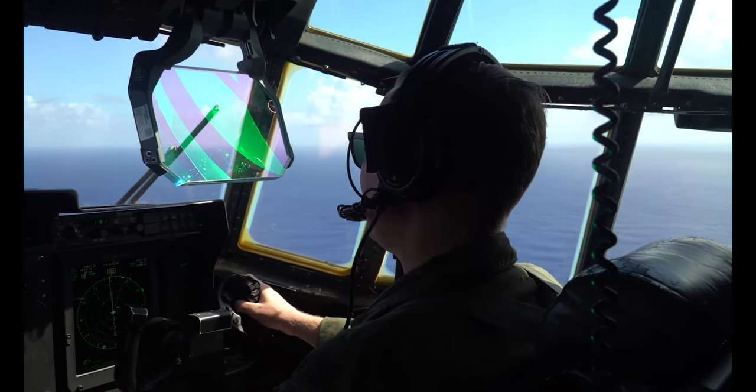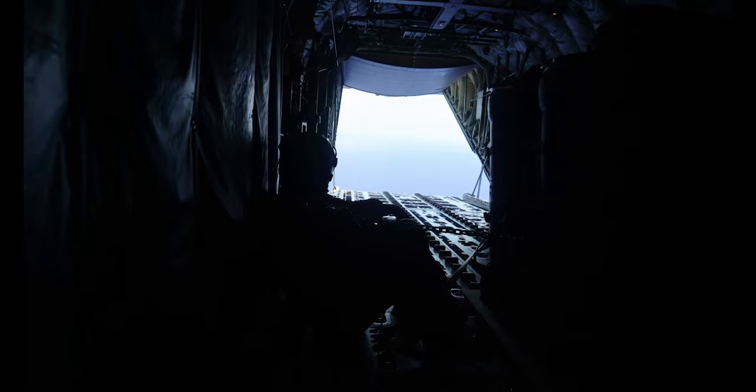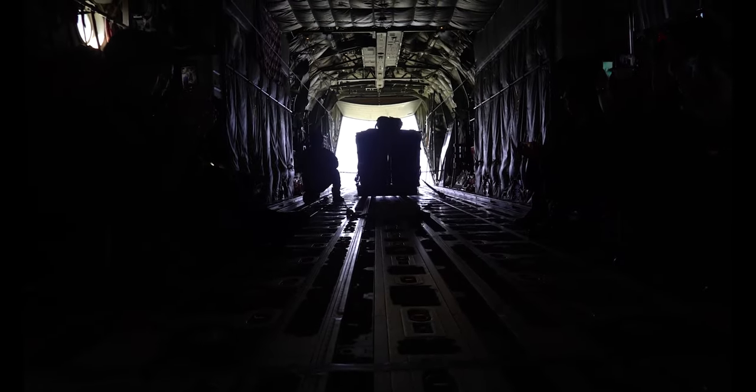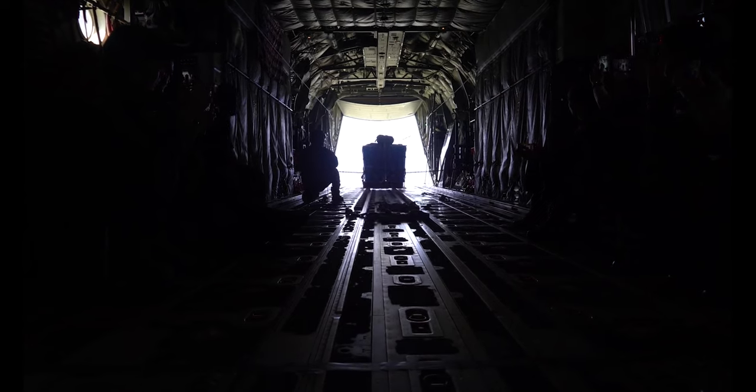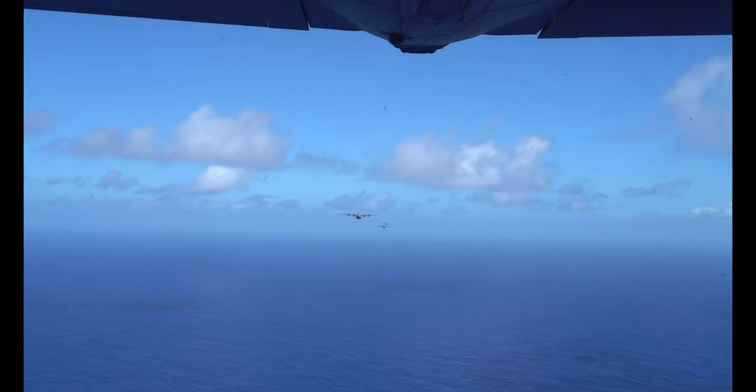Got a TOT of 0107 Zulu. Ready. It's 7-0-18-4-2000. I'll go 101.